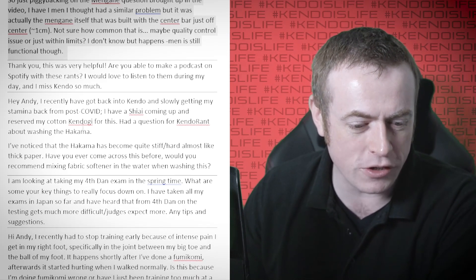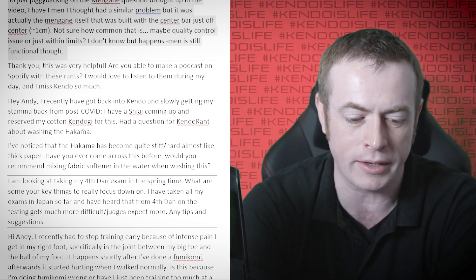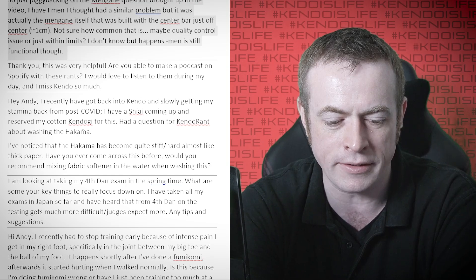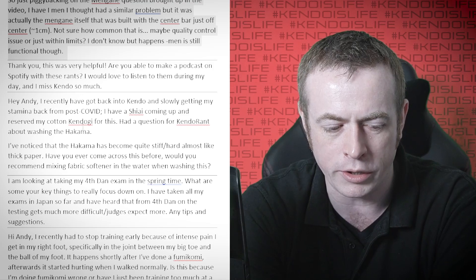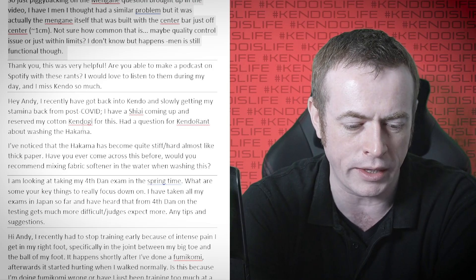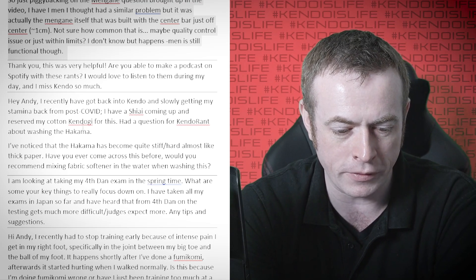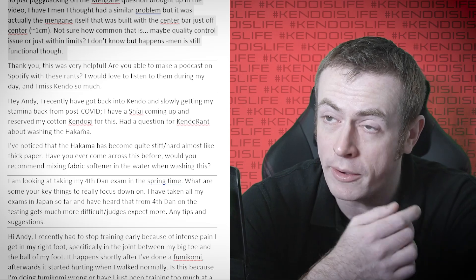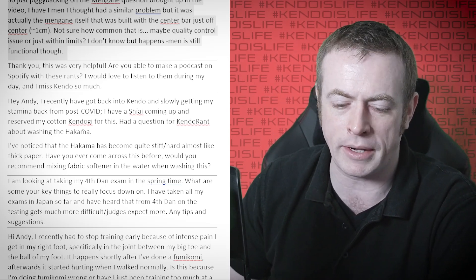So just piggybacking on the mengane question from the last video — I have a men that I thought had a similar problem, but it was actually the mengane itself that was built with the centre bar just off centre, less than a centimetre. Not sure how common that is — maybe quality control issues or just within limits. The men is still functional though. So last week we talked about a men where the mengane was sort of skewed potentially in the men itself.